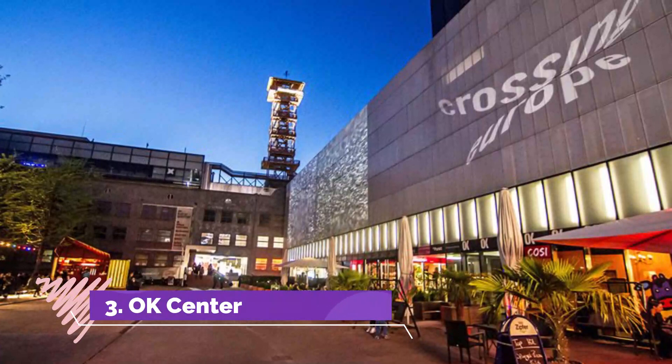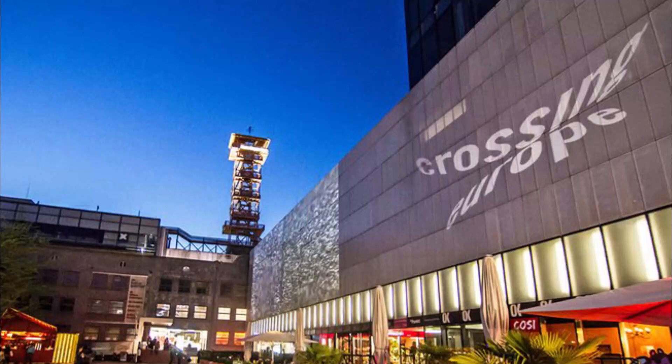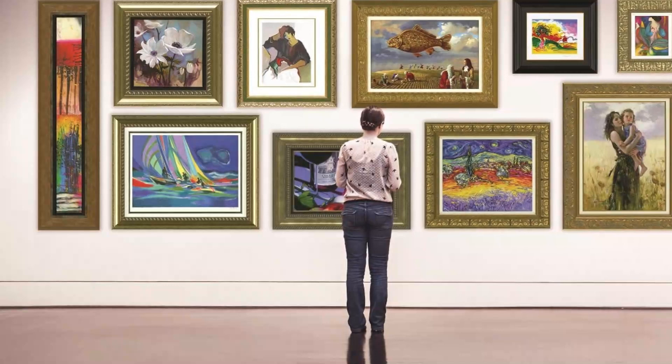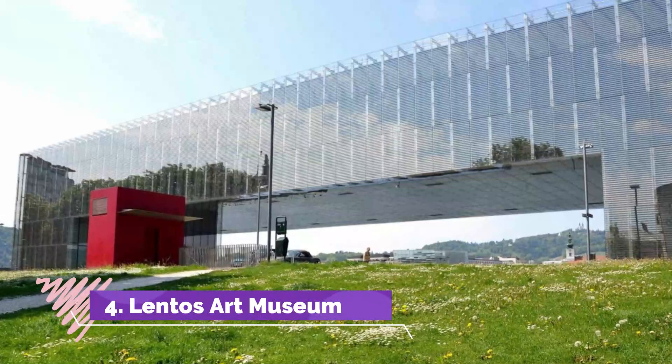Number 3: OK Center. Another top tourist attraction worth visiting is the city's Upper Austrian Culture Quarter, O Kulturkortier district. More often than not simply referred to as the OK, it's here you'll find the OK Center for Contemporary Art Austria. This world-class contemporary art gallery hosts regular exhibits from Austria and abroad. There's also an arthouse cinema and a variety of dining options available on-site.